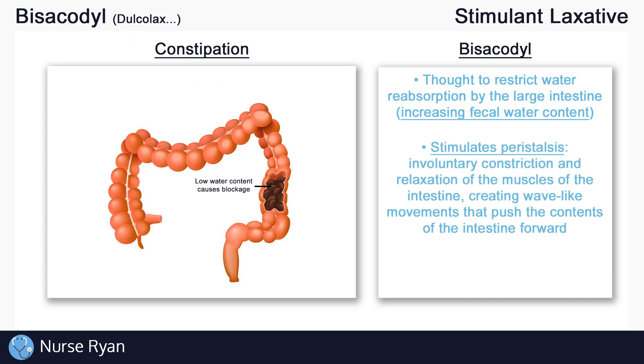Bisacodyl also stimulates peristalsis, which is the involuntary constriction and relaxation of the muscles of the intestine, creating wave-like movements that push the contents of the intestine forward. Stimulating peristalsis can help patients with constipation. This is why bisacodyl is considered a stimulant laxative.